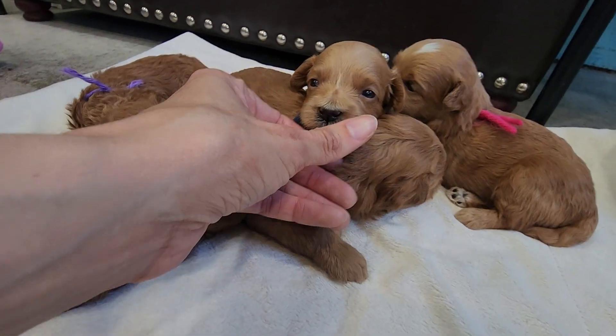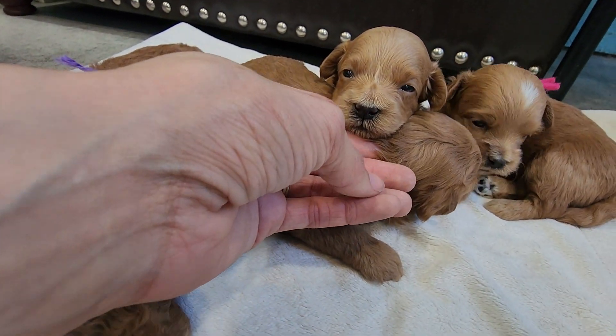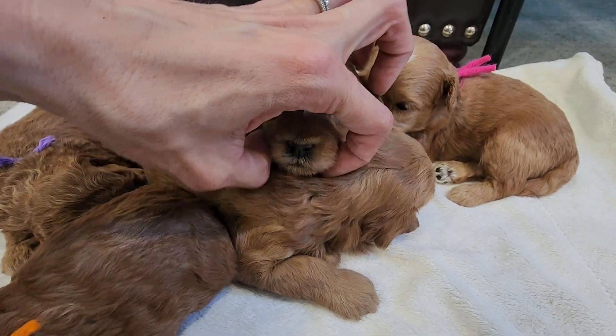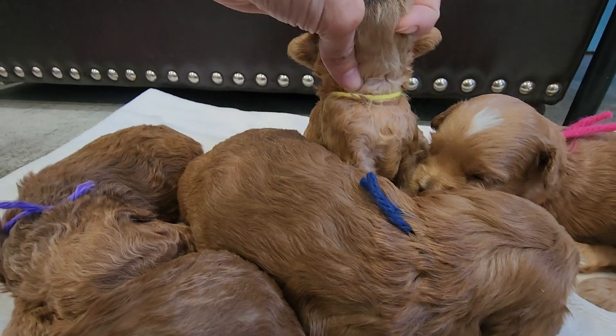And then the yellow string right here is Esther, wavy female. Let's see if you got white. No.